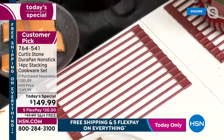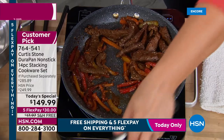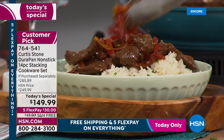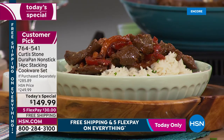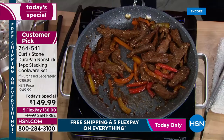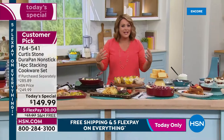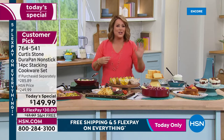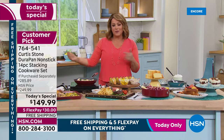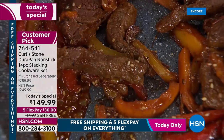Customers have called saying they thought the pan was a goner, that it needed soaking — but nothing sticks. You can bring caramel, ooey-gooey messes, strawberry shortcake prep, bread puddings, pizzas — these go in the oven up to 450 degrees, and they're compatible with all cooktops including induction. Makes a great wedding or housewarming gift.